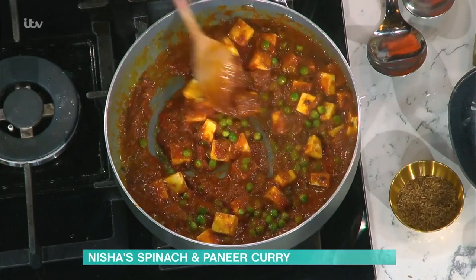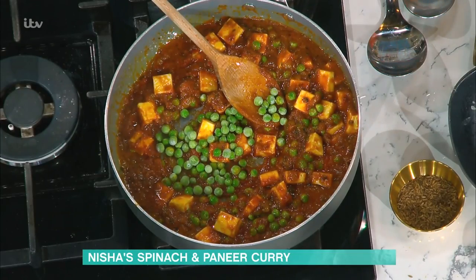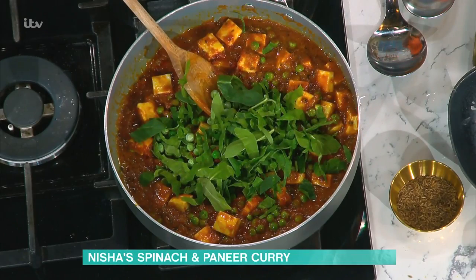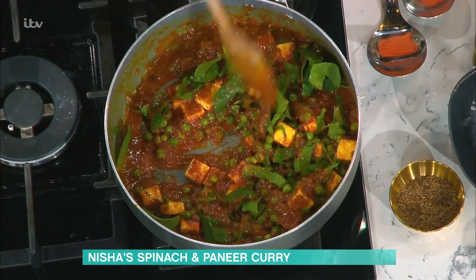Into the sauce go the paneer, peas — frozen peas straight from the freezer — and simmer those down. Then add a good handful of chopped baby spinach. This is a great place to drop in any roasted veg or whatever you've got left in the fridge — stick it in the paneer curry and you're getting your seven a day in one dish. It's really well hidden and it melds beautifully.